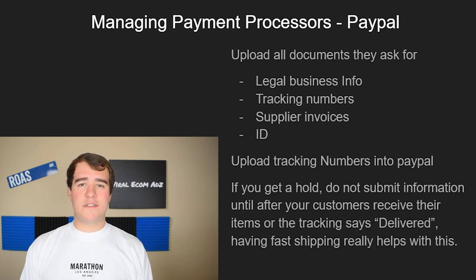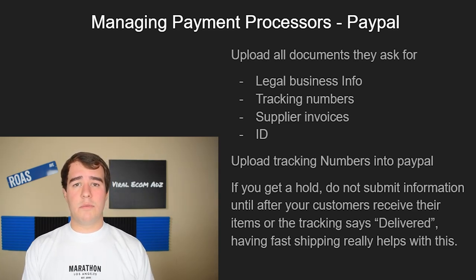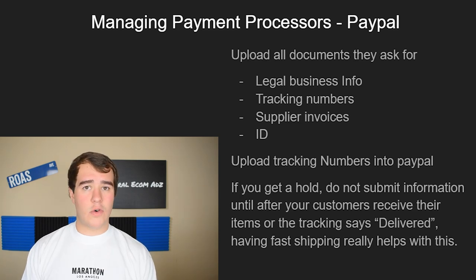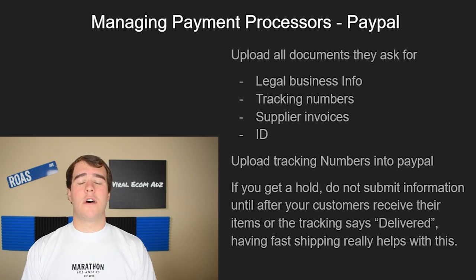PayPal is a lot more strict and a bit of a pain when it comes to holding money and banning accounts. They ask for specific documents like your legal business info, tracking numbers for specific orders, supplier invoices, and sometimes a picture of your ID. If they ask for a supplier invoice or proof of inventory, go to your supplier, provide an invoice template, and ask them to fill it out for you as a customer. You can do this through AliExpress or a private supplier.